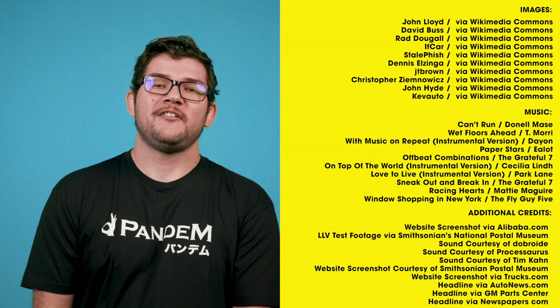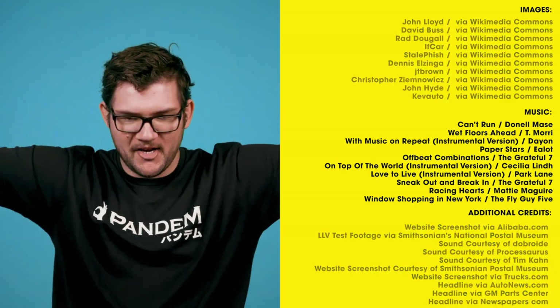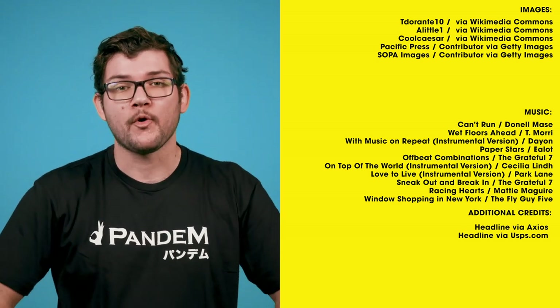Thank you very much for watching Wheelhouse. If you'd like to give those LLVs a little more work, we do have a P.O. Box — P.O. Box 64669. You can send us some fan mail; please don't send us anything perishable or alive, as we don't check it that often. The LLV obviously has a lot of issues, but I'm just surprised they've lasted this long. They're an icon of American culture. I support the USPS. Stay safe, be kind. I'll see you next time.